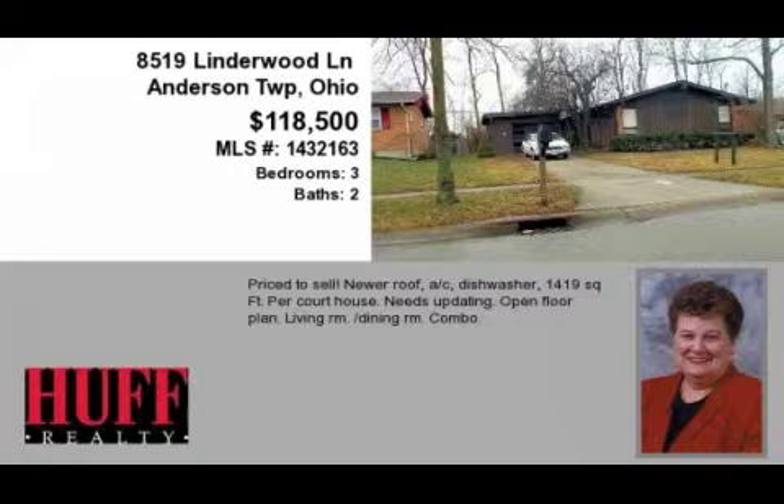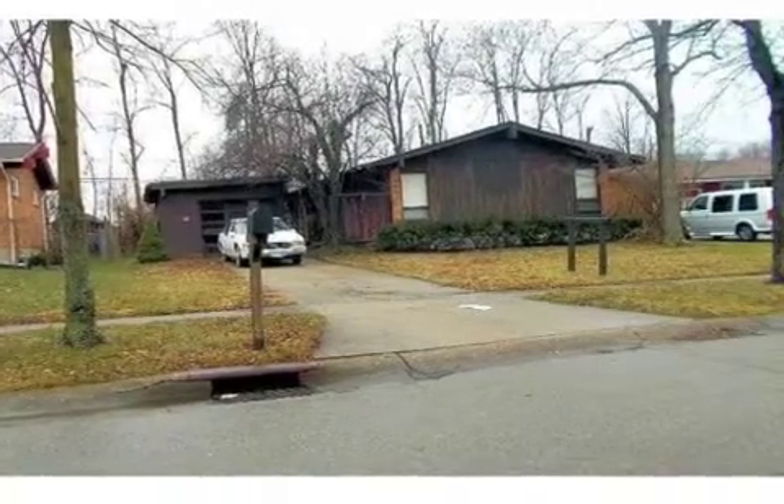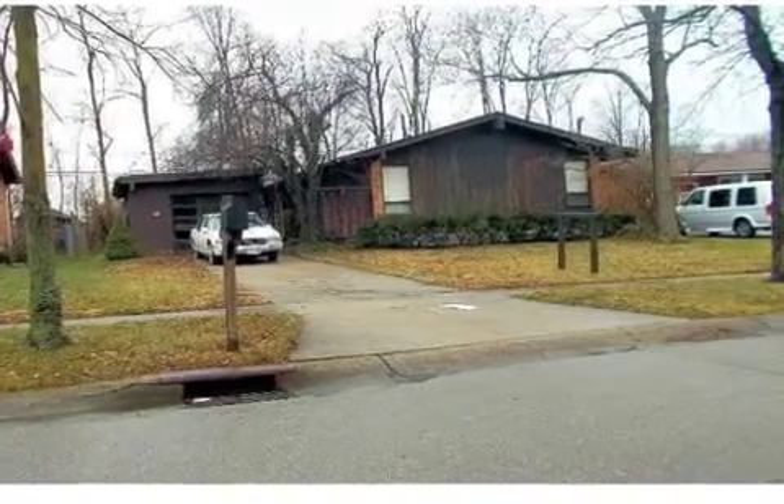This property is a three-bedroom, two full baths home. This property is listed for $118,500.